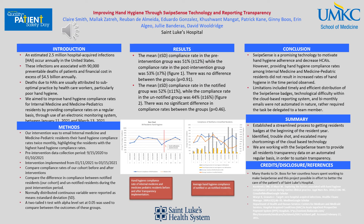In summary, we were able to establish a streamlined process for getting residents badges at the beginning of the resident year. Come this July, all current residents and new interns will receive their badge as of July 1st, which will be a huge improvement from past years in which sometimes they did not get them until January or February. We were also able to identify, troubleshoot, and escalate many shortcomings of the cloud-based technology, such as some residents' badges not registering or picking up data even though the residents were utilizing them correctly.